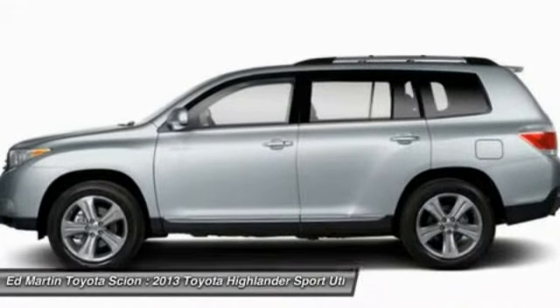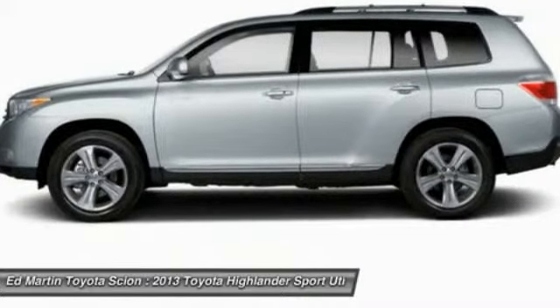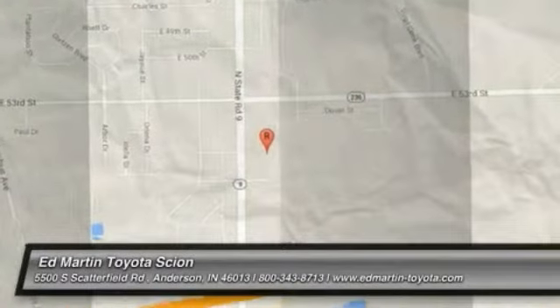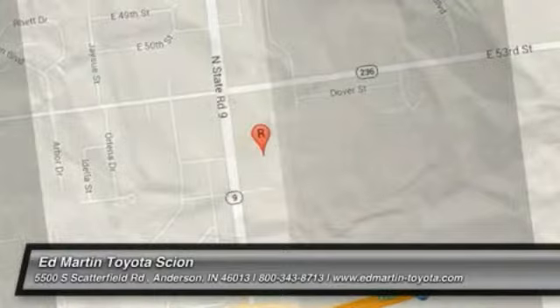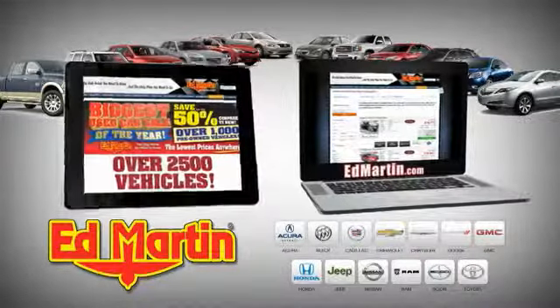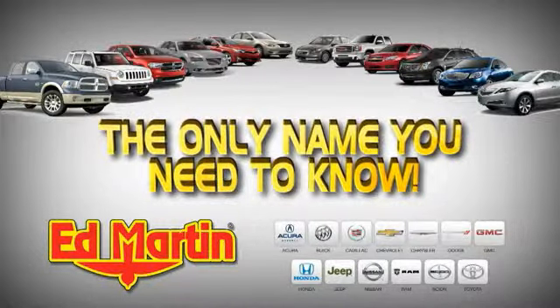Take this vehicle for a spin and see why so many shoppers are now proud owners. 8 locations, 13 brands, over 2,500 new and used vehicles online at EdMartin.com. Ed Martin is the only name you need to know.